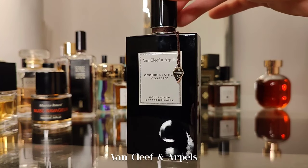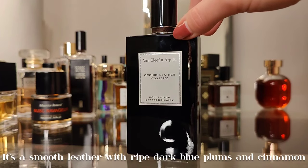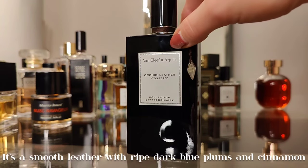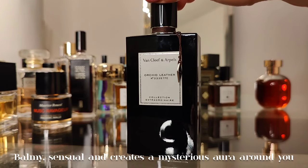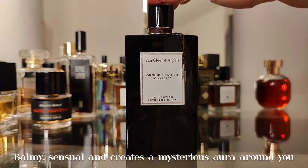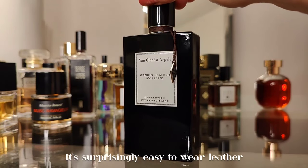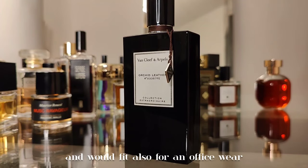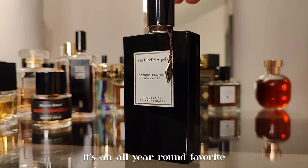Next is by one of my favorite niche houses, Van Cleef & Arpels — Orchid Leather. It's a smooth leather with ripe dark blue plums, cinnamon, balm essential, and creates a mysterious aura. Surprisingly easy to wear as a leather scent, suitable even for office wear if you don't overspray. An all-year-round favorite.